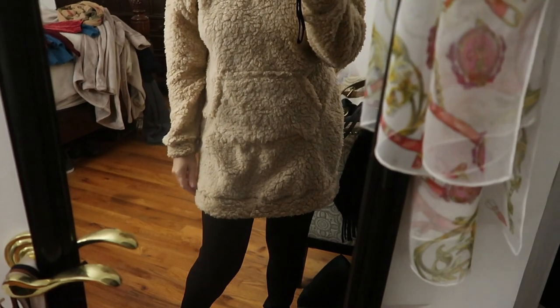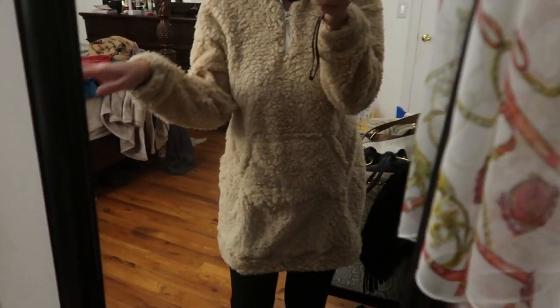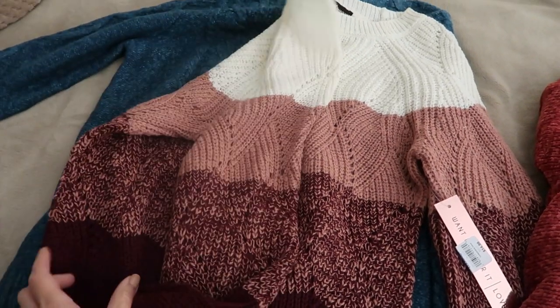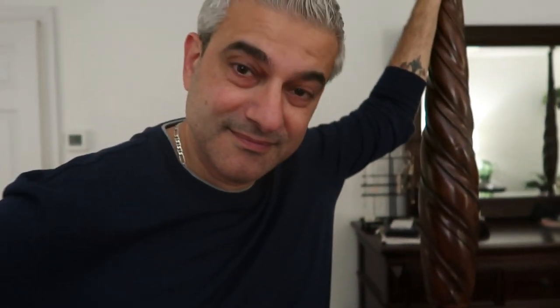We ran into Macy's Backstage and I picked up a really comfy cozy sweater — the teddy bear kind. Tonight some friends are coming over: I'm going to cook and we're actually going to play some poker because my husband got a new poker table. I also got a couple of sweaters just to lounge around in the house while working from home.